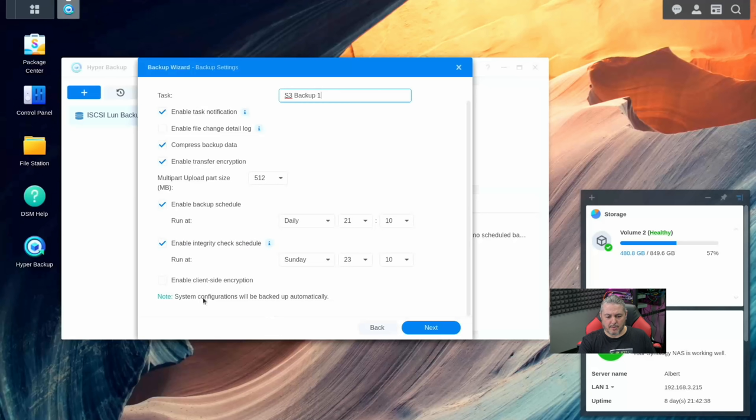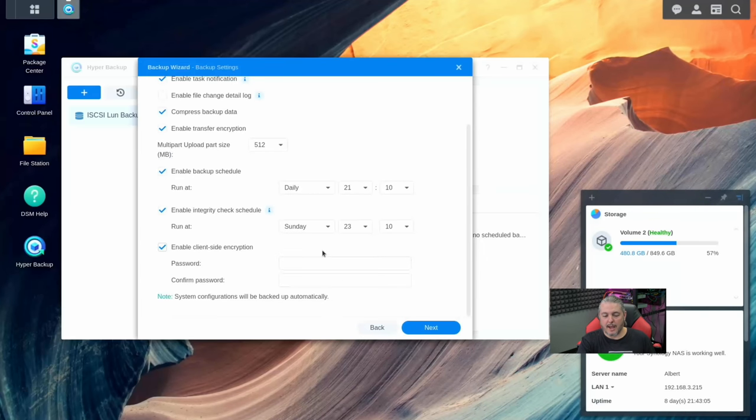We should call this task TrueNAS S3 Backup. You can choose all the different options here — enable change log, compress data (highly recommend compressing it), enable transfer encryption. You can't have enough encryption, so encrypting things going over an already encrypted connection is a great idea. There's also client-side encryption — I really recommend this and we'll put a password in here. The reason I recommend this is because you never know what can happen to the box on the other end. If it gets compromised, encrypting it before it leaves means it's already protected.